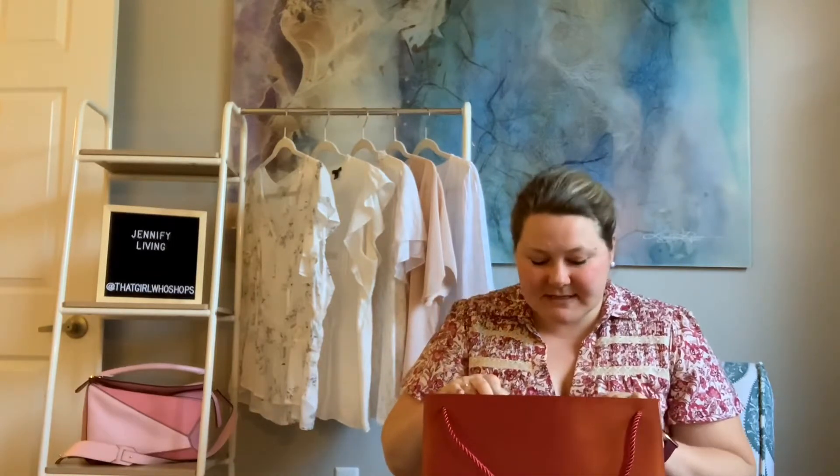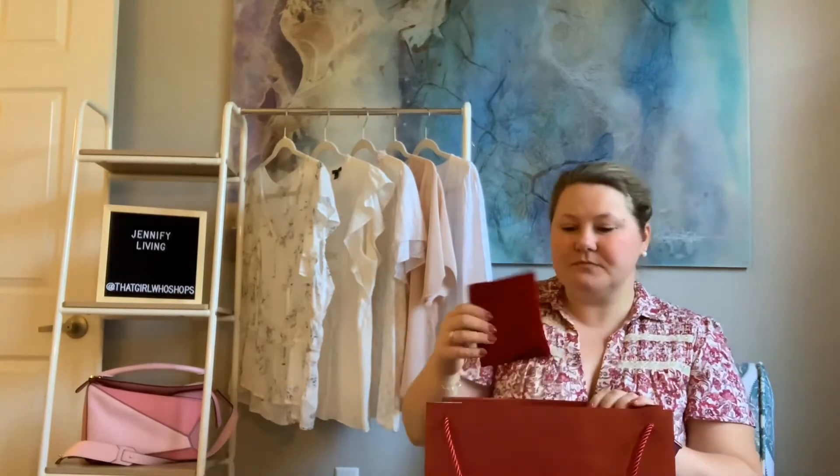I wanted to share what I got. One of them I'm actually wearing, which I'll show you in a minute, and the other one is in here. They did provide wrapping and all the goodies for both items. This is the Cartier bag — it has a really nice ribbon rope handle.